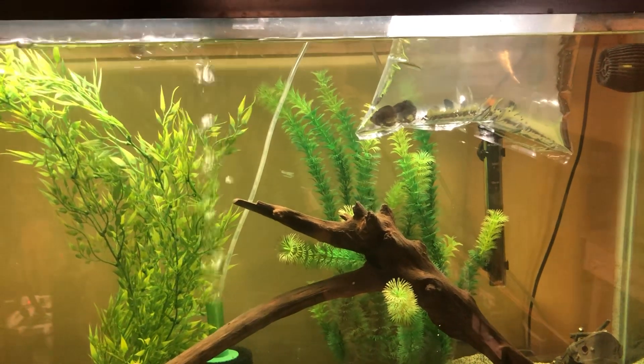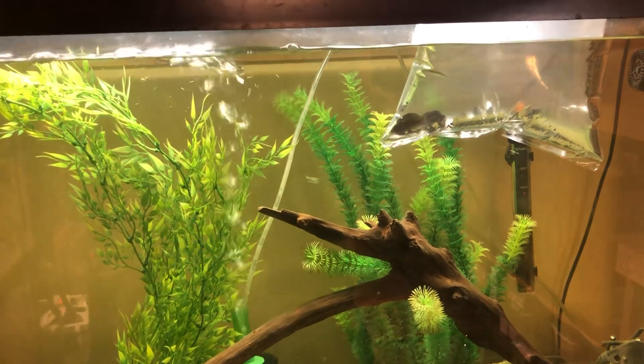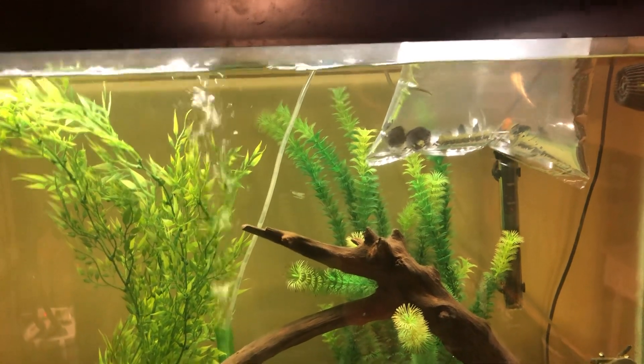I am excited as can be. Can't wait. I've been wanting these fish for a long time. Exciting.